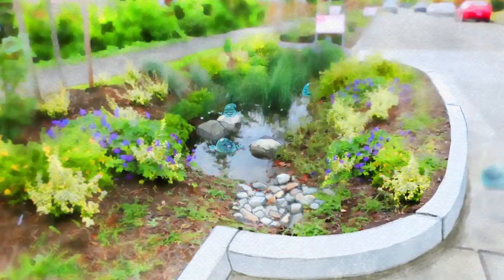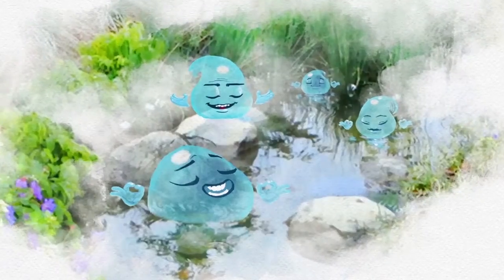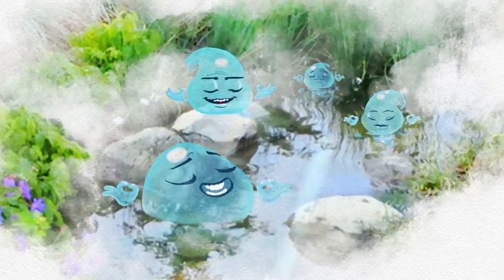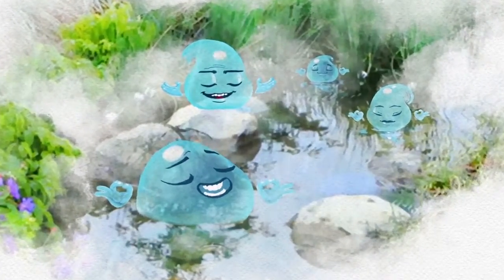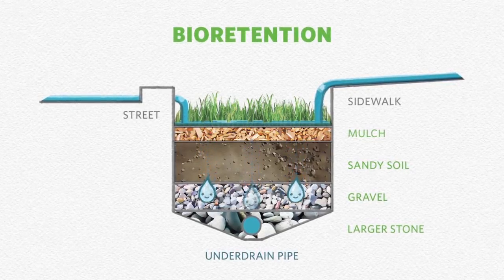These new curb extensions are also helping to curve the flow of water. Instead of every drop rushing down the drain, some land on this rain garden, where they gradually seep through layers of soil and rock in a practice called bioretention.